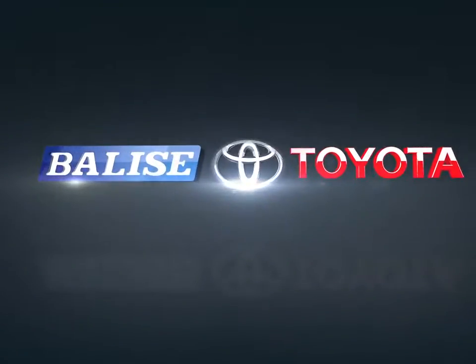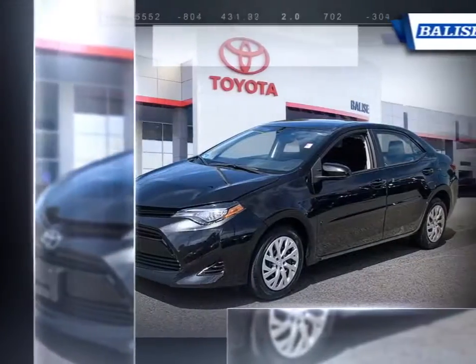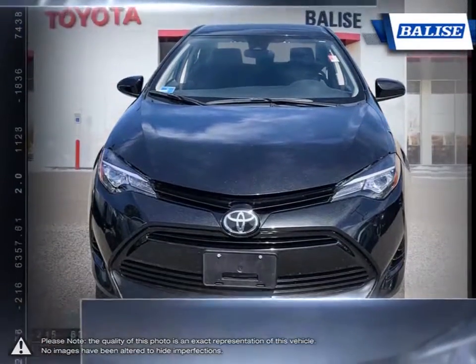Welcome to Belize Toyota! Today we're looking at a 2017 Toyota Corolla. Among the vast selection of small sedans available, the Toyota Corolla continues to stand out as a top choice year after year.